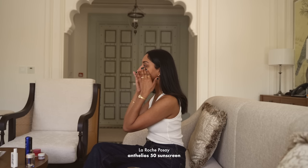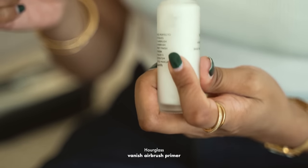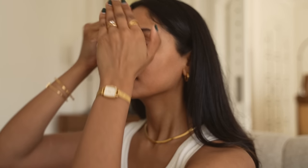The most important step is sunscreen. This La Roche Posay one is amazing because it doesn't leave any cast. I am running out of this one — it's the Hourglass Satin Primer. It makes my makeup glide on so smoothly and last all day.